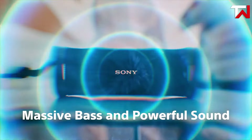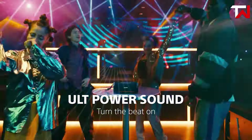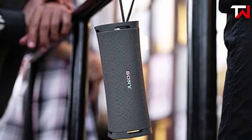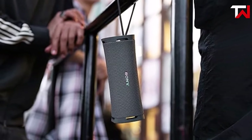With its sound diffusion processor, the ULT Field 1 creates a surround sound experience, filling the space with vibrant audio. The USB Type-C cable ensures quick and efficient charging. Overall, the Sony ULT Field 1 combines portability, durability, and premium sound for all your outdoor listening needs.